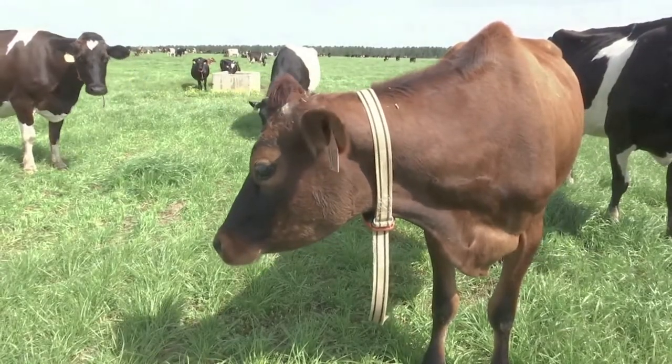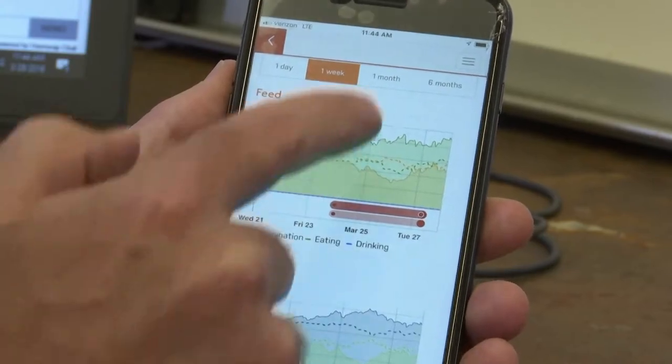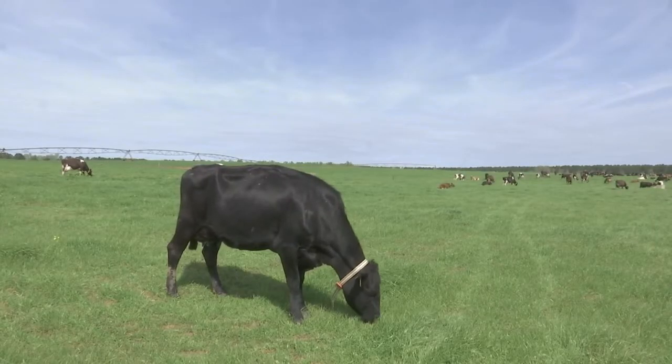The device created by Conactera uses a Google platform called TensorFlow, which feeds data into a so-called neural network that recognizes patterns. It helps farmers identify cows that are sick, less productive, or ready for breeding.